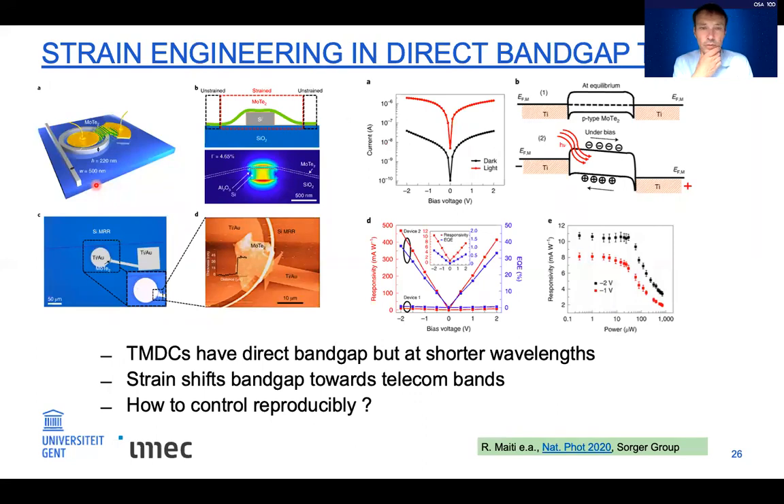Also recently, the Sorger group demonstrated detectors using 2D TMDC materials. TMDCs have the advantage of a direct band gap, but typically the band gap falls at shorter wavelengths — far below 1300 nm — making them unsuitable for telecom. However, this work showed that strain can be easily applied to these materials to shift the band gap toward 1300 nm, enabling decent responsivity in a first demonstration. The big open question is how to do this reproducibly on a wafer scale, but it shows interesting routes forward.